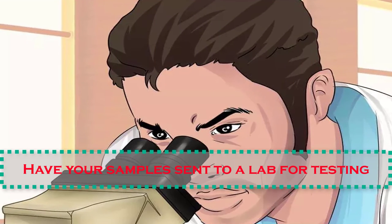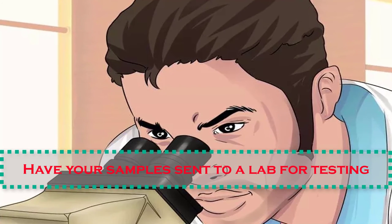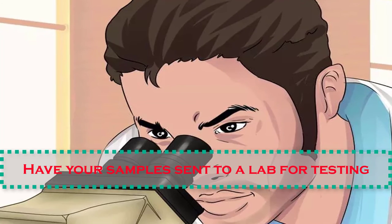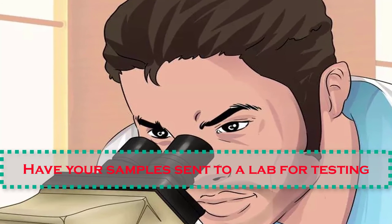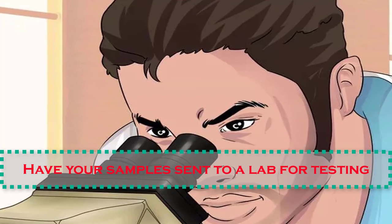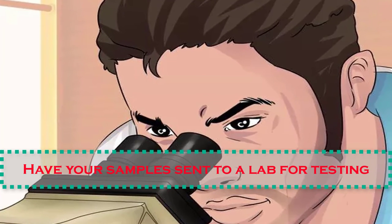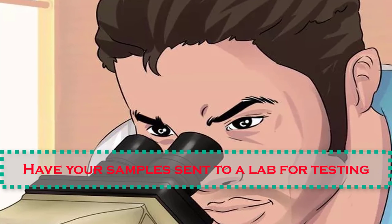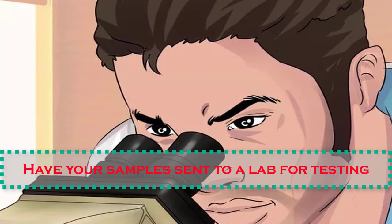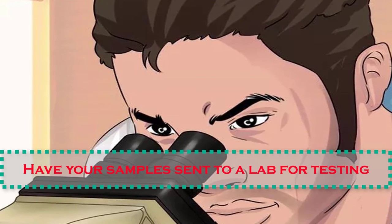Number twelve: have your samples sent to a lab for testing. After the exam, your doctor will send all cultures and samples to the laboratory for testing. The most important test for samples of vaginal discharge is microscopic examination, or a wet prep test. In a wet prep test, a technician will mix the sample of vaginal discharge with saline, take a drop of this mixture, and put it on a slide to examine. This is usually done in the doctor's office, so results are available immediately.